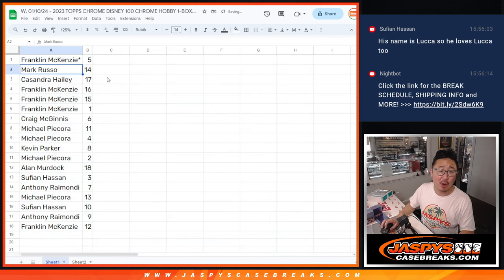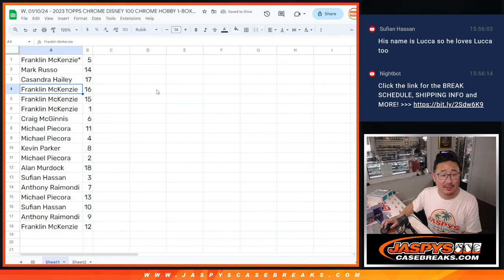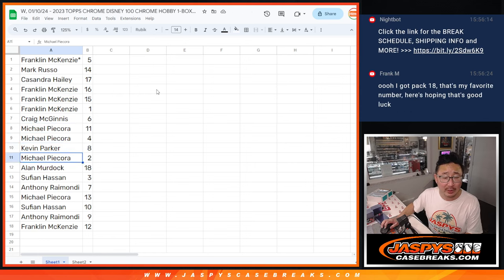Frank got five, Mark with 14, Cassandra with 17, Frank with 16, 15, and one. Craig with six, Michael with 11 and four, Kevin with eight, Michael with two, Alan with 18, Sufjan with three, Anthony with seven, Michael with 13, Sufjan with 10, Anthony with nine, Franklin with 12.